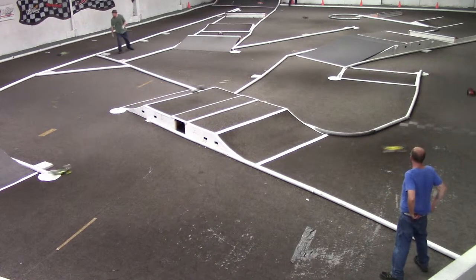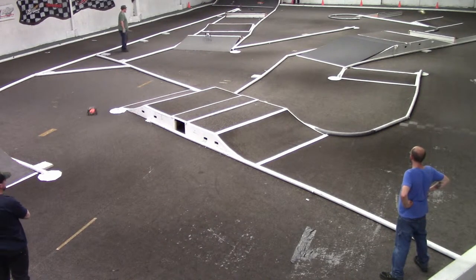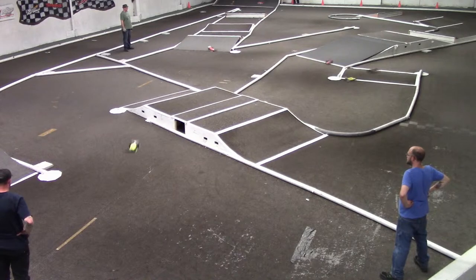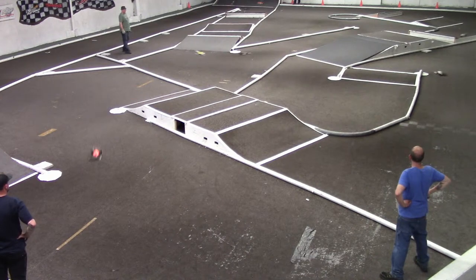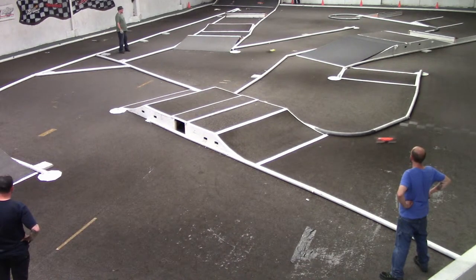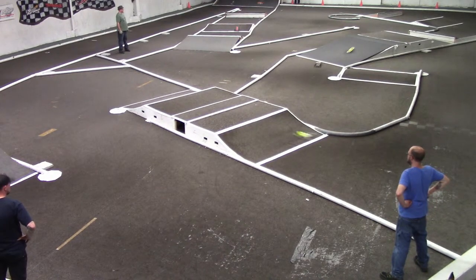It looks like Austin bumped up into second, dropping Troy down to third, Jevin out to fourth, Austin in fifth, Todd in sixth, and Roger in seventh. Wayne just ran a 16.590. Right now he is about three tenths faster on the track than anybody else for lap time. Troy is 1.8 seconds behind Wayne. Adam is one second behind Troy. Jevin is 0.9 behind Adam. Todd's 3.1 behind Jevin. Austin's 1.3 behind Todd. And Roger's 0.9 behind Austin.